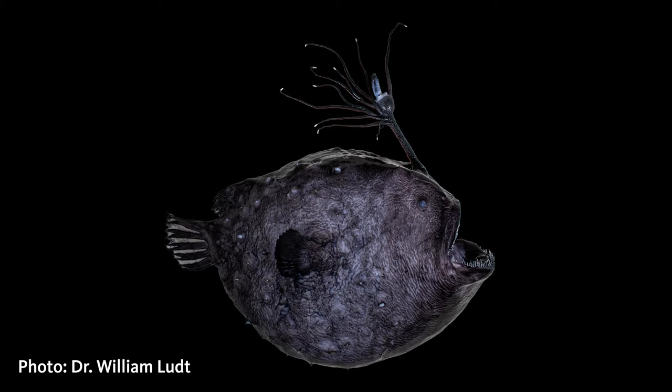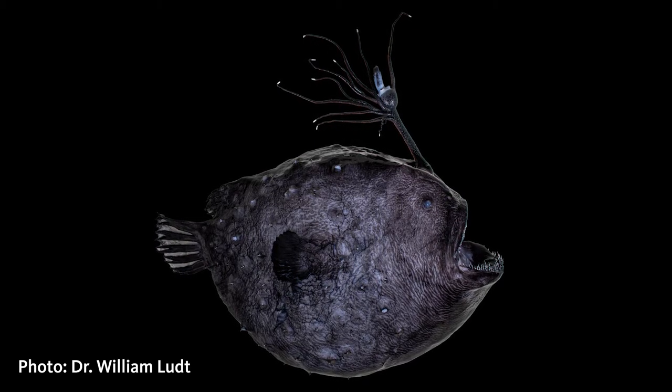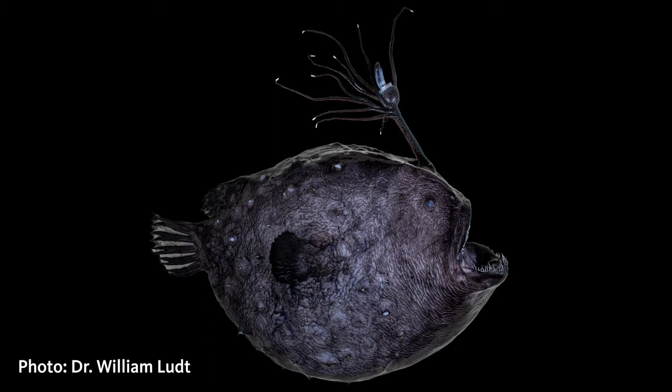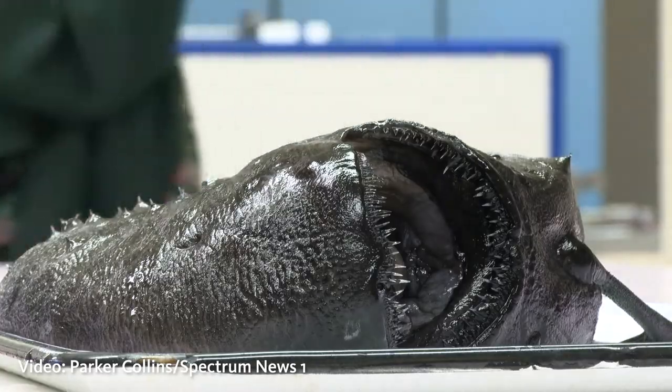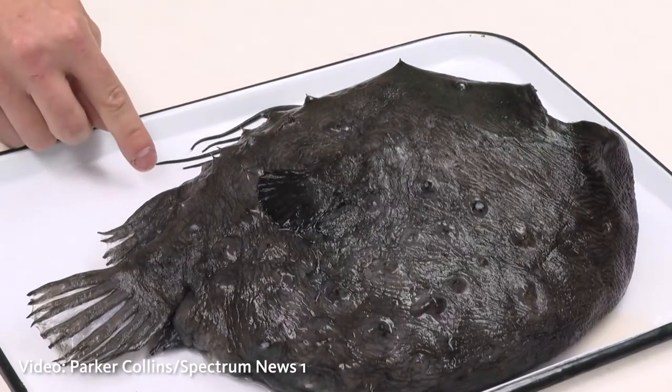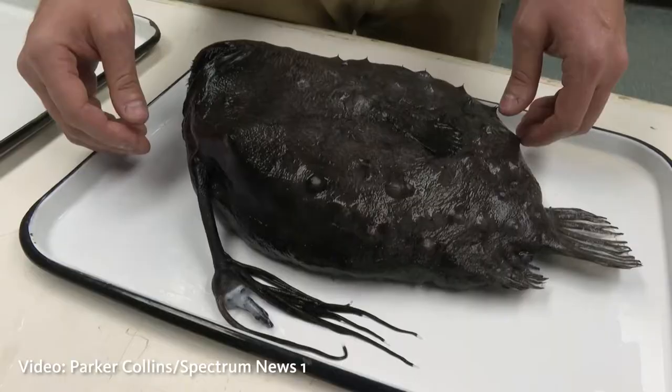They're typically found much deeper than you would see normally at a beach — either snorkeling, scuba diving, or going fishing. This species in particular is found between a thousand and four thousand feet deep, so we don't know a whole lot about these specimens because we don't see them all the time, and that's what makes them quite mysterious.